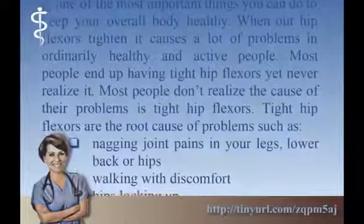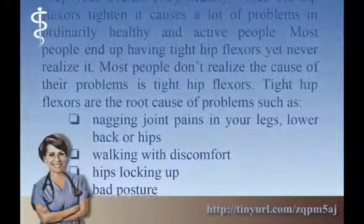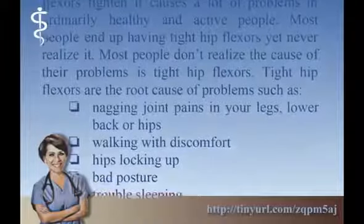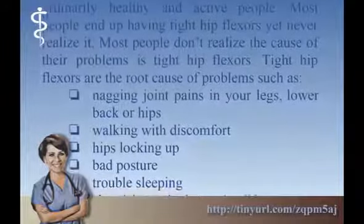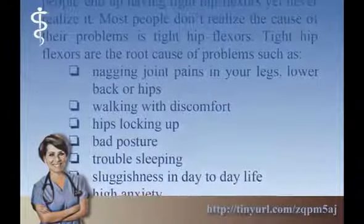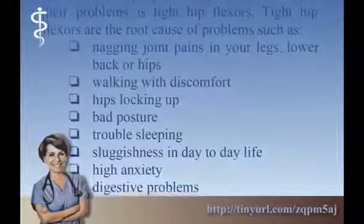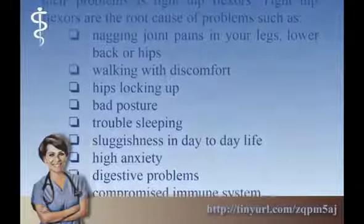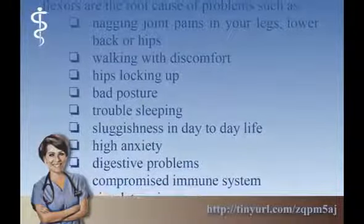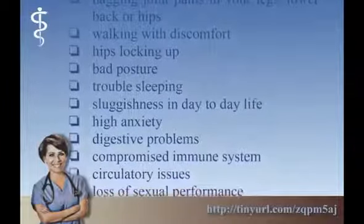When our hip flexors tighten it causes a lot of problems in ordinarily healthy and active people. Most people end up having tight hip flexors yet never realize it. Most people don't realize the cause of their problems is tight hip flexors. Tight hip flexors are the root cause of problems such as nagging joint pains in your legs, low back or hips, and walking with discomfort.